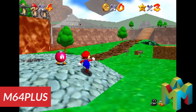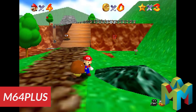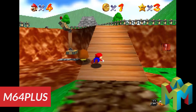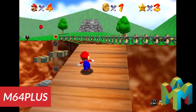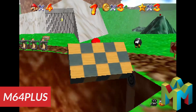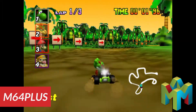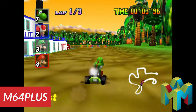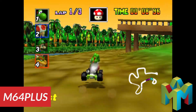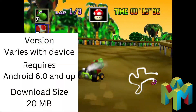Next at number 9 is the Nintendo 64 emulator M64 Plus, available free with ads on the Play Store. There is a paid version for $4 that removes the ads and adds online play. Also, saves cannot be transferred between the free and paid version, so if you prefer the paid version then buy it from the start. I just use the free version and I'm okay with the ads. The emulator will run most of the N64 library with no issues, with good performance even if your device isn't that powerful, and you will have gamepad support.